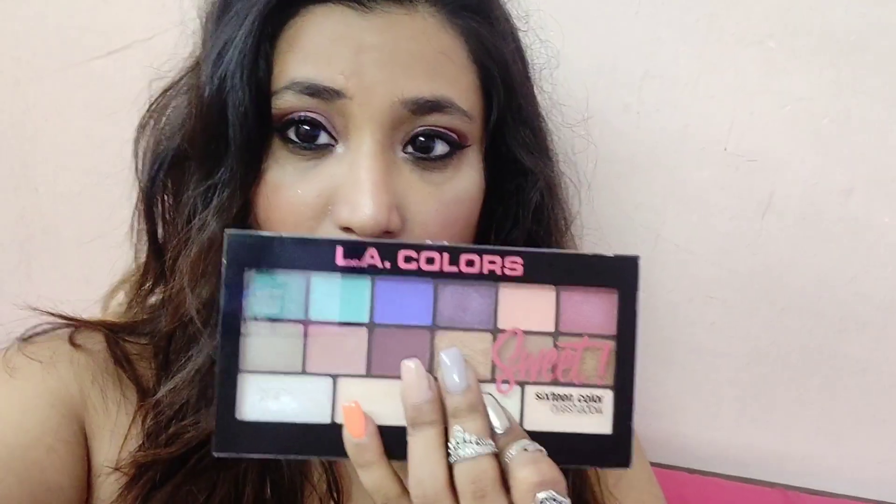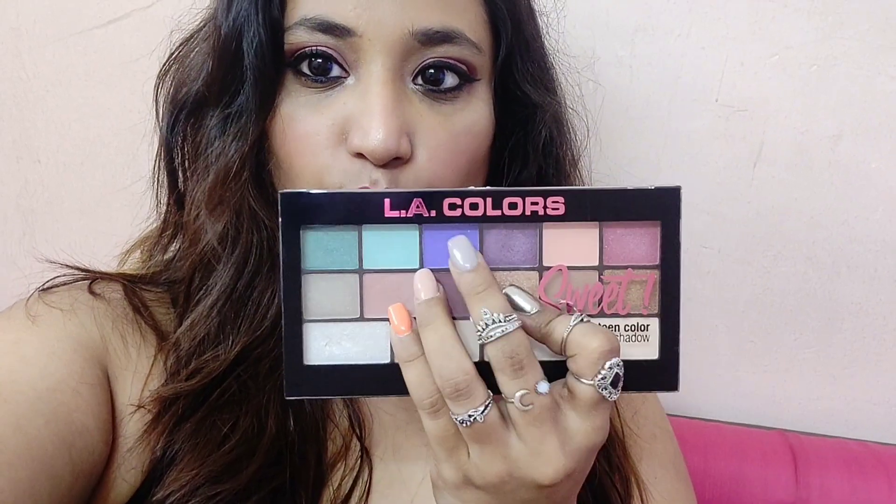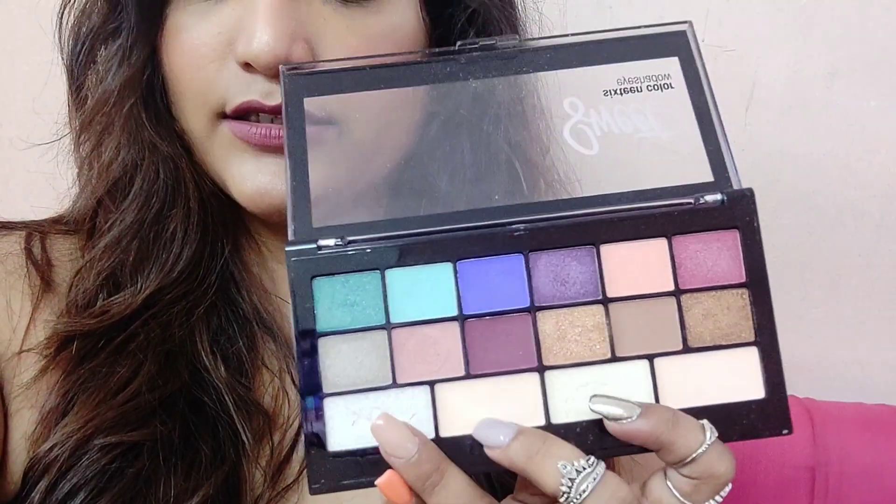Next, I have to show you the eyeshadow palette, because these days I'm learning how to do eye makeup. This is the eyeshadow palette I ordered. The blue looks completely different on the website compared to what I received. The eye makeup look I'm wearing right now was created using this palette. It has two highlighters used for highlighting inner corners and under the eyebrows.